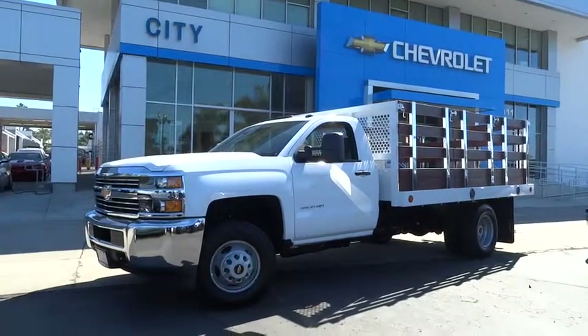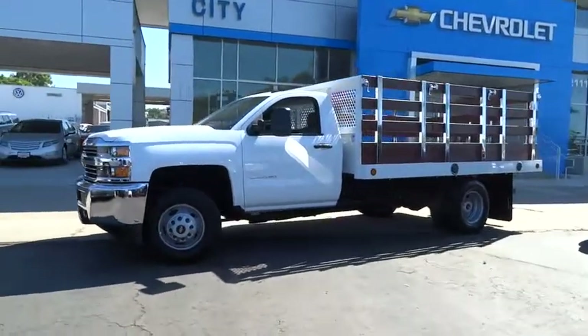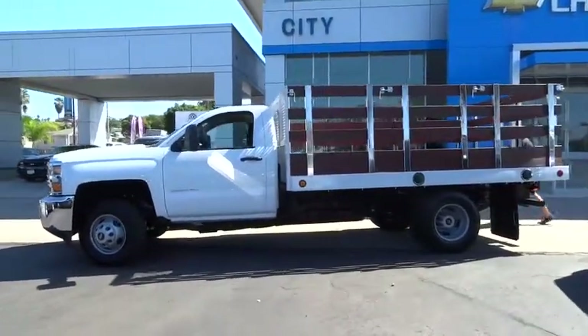The 2015 Silverado 3500 HD. Pros: everything. Cons: nothing.